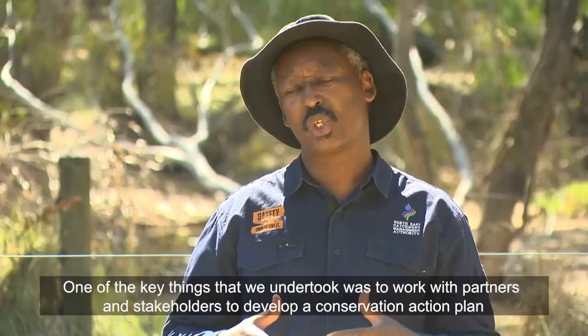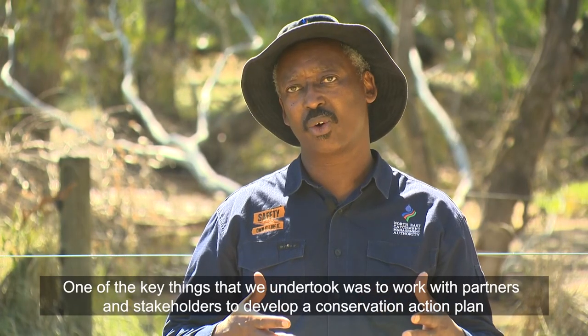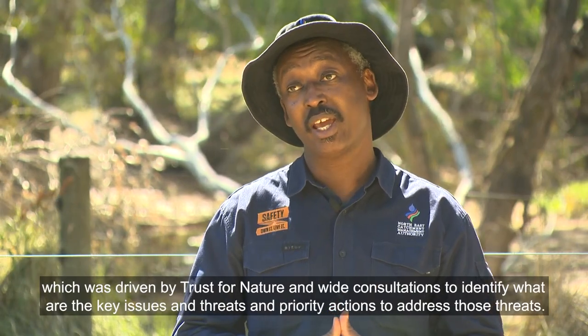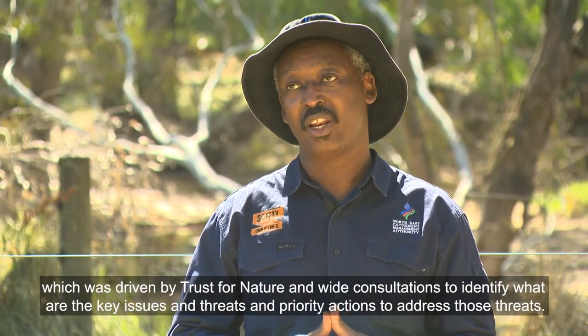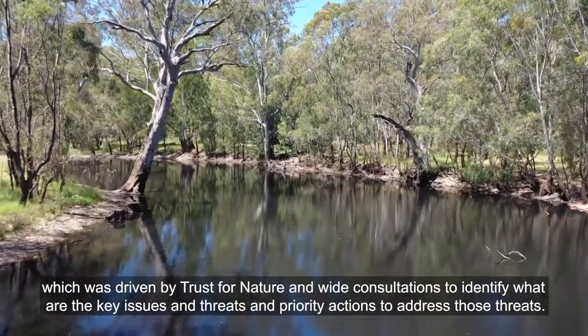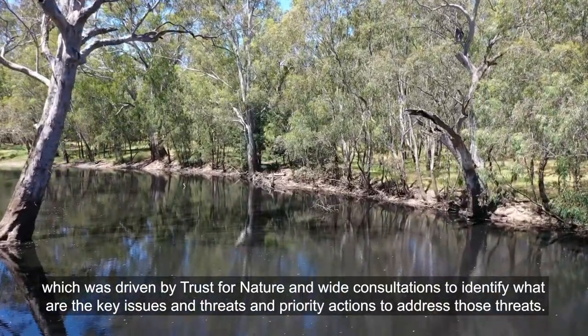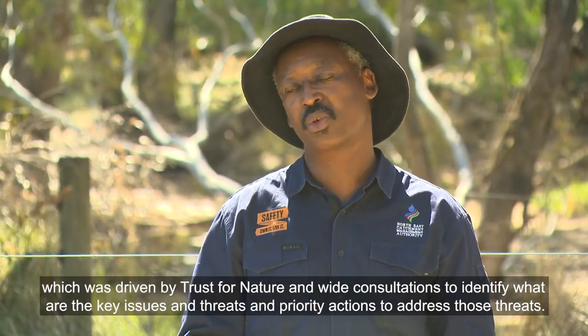One of the key things we undertook was to work with partners and stakeholders to develop a conservation action plan, which was driven by Trust for Nature and wide consultations to identify the key issues, threats, and priority actions to address those threats.